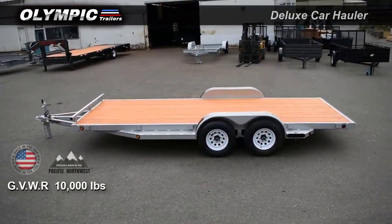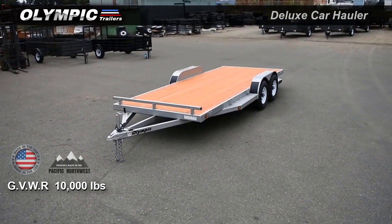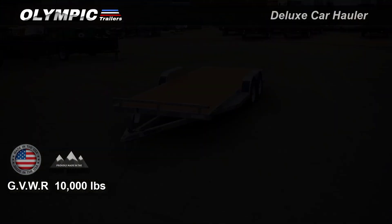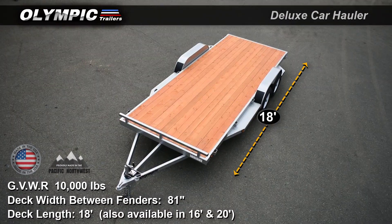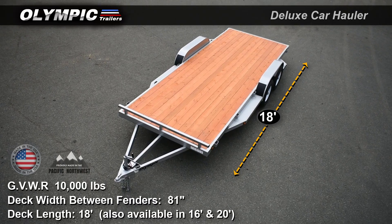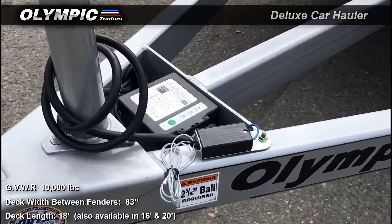This trailer has a gross vehicle weight rating of 10,000 pounds. Reinforced triple tube tongue for added strength and stability. Deck width 81 inches between the fenders. Deck length 18 feet. Other available lengths in this model are the 16 foot and the 20 foot. Ram 2,000 pound lift capacity jack.